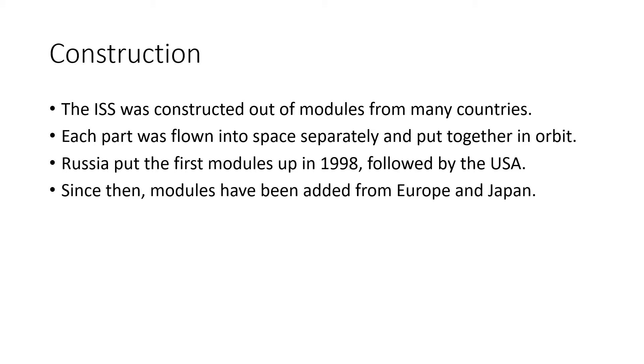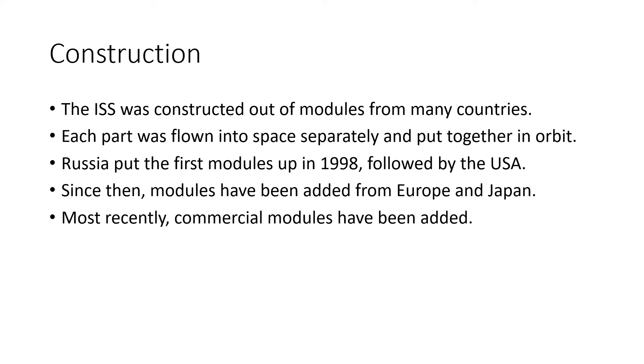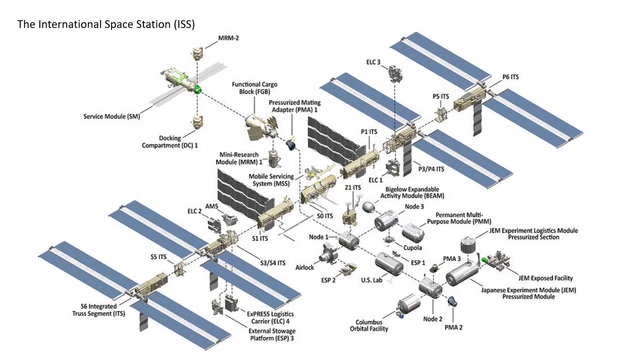Since then, the station has been added to with modules from Europe and Japan too. The latest modules have come not from countries but from companies, as corporations expand into the final frontier. You can see here many of the modules that make up the ISS — can you imagine how much work went into building these components and the coordination it took to take them into space and make them all fit together?